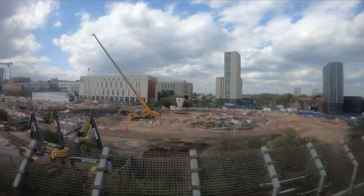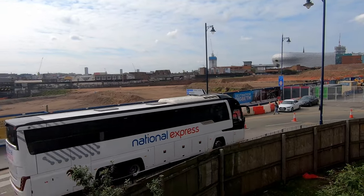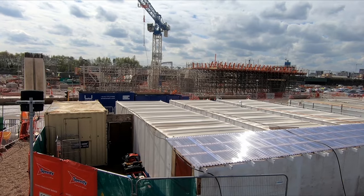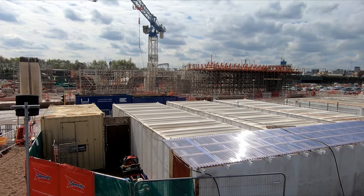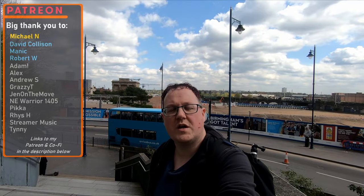I'm in Birmingham today, approximately 10 months since I last updated about the HS2 Curzon Street station. Whilst there's not a great deal to see in terms of progress at the western end, there's certainly more to see at the eastern end where the approach tracks are being constructed. Before the update I'm going to give you a quick recap about the station and what it'll mean for Birmingham.